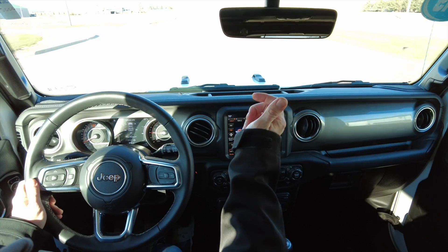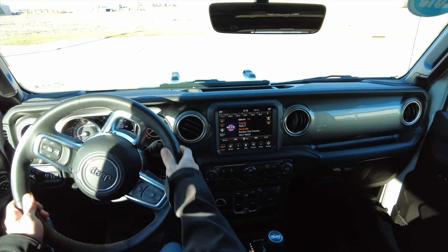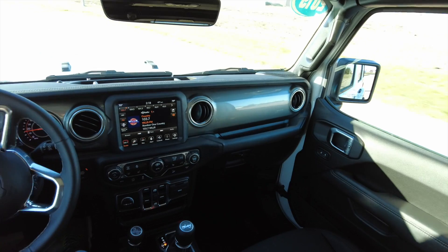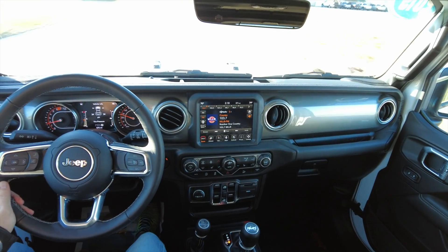Got navigation, backup camera, all the goodies — satellite radio connectivity, Bluetooth pairing, Bluetooth audio, all the good stuff. These 2019s, there's not much that they're not coming with, especially in this Sahara trim.